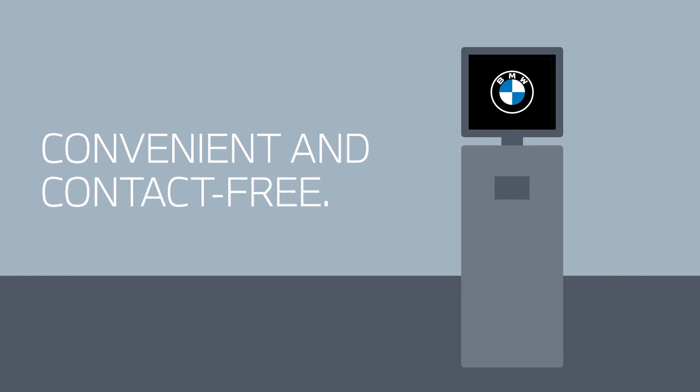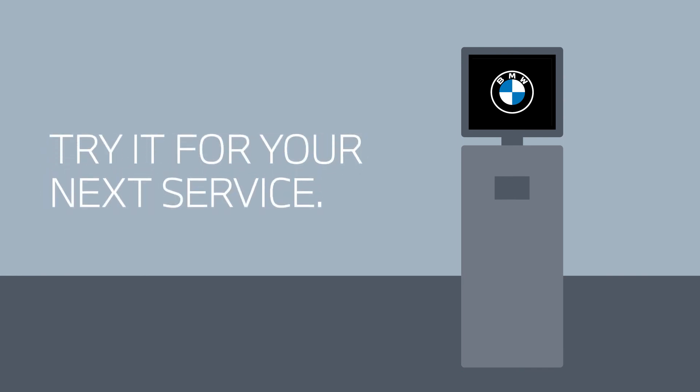BMW Service Kiosk – convenient and contact-free. Try it for your next BMW service appointment.